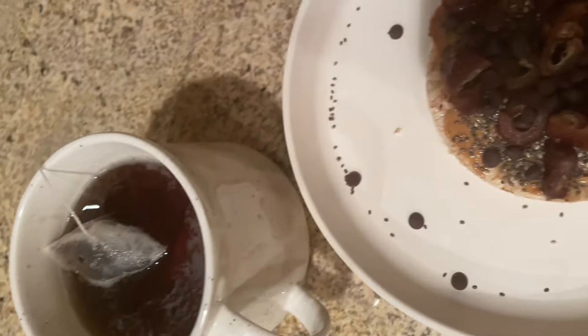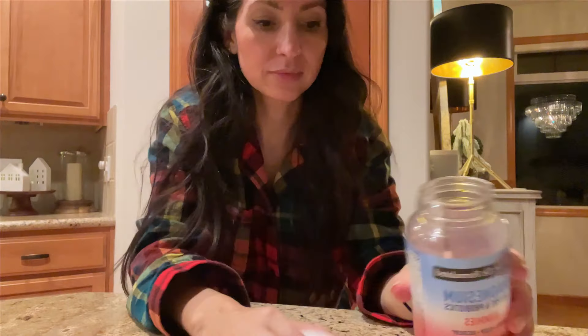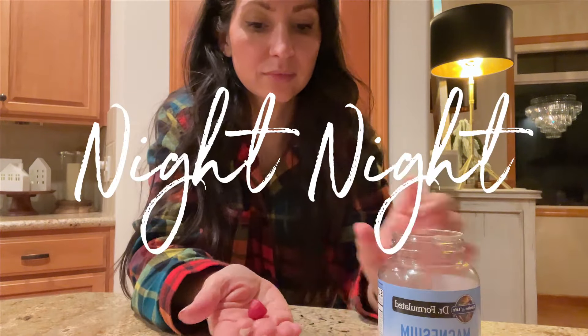I wind down with a cup of tea, and I always take my magnesium gummies with probiotics before bed. Magnesium is great for sleep and recovery.